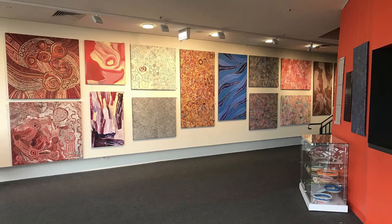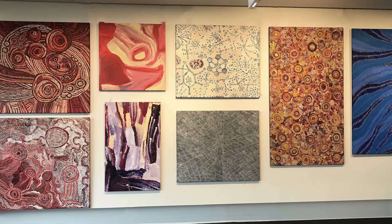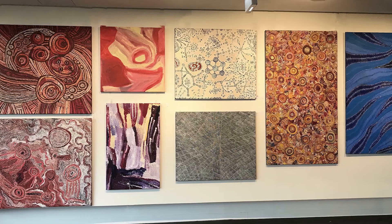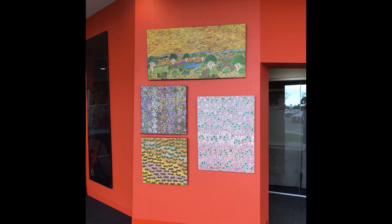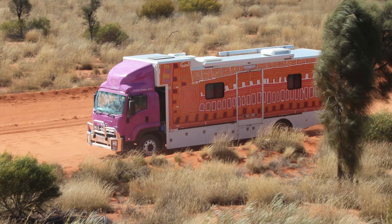Welcome to Synergy 2022. Paintings, weavings and jewellery by established and rising star First Nations artists from the central, western and eastern deserts, Utopia, the APY lands, the Pilbara, Kimberley and Arnhem Land. 20% of all sales will be donated to Purple House.